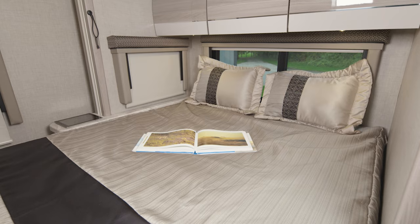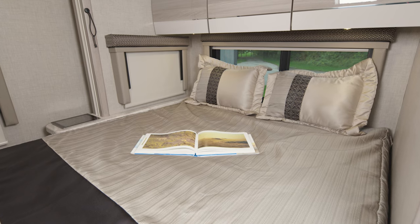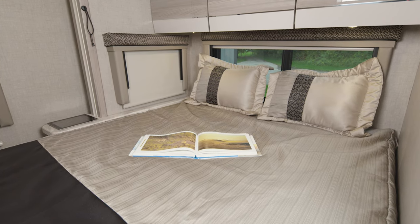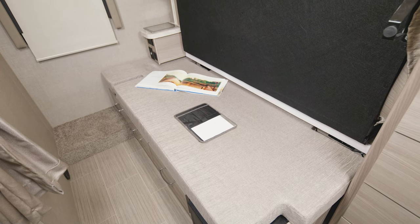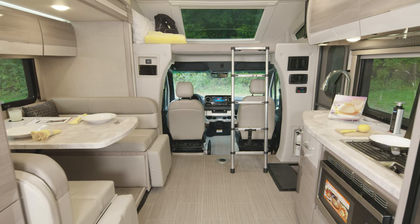Great dual-purpose area back here. This is a flip-down queen bed — in the down position, you're getting a great night's sleep. Then simply put it in the up position, and now you have another area to sit back, read a book, maybe even watch TV. So grab yourself one more look.